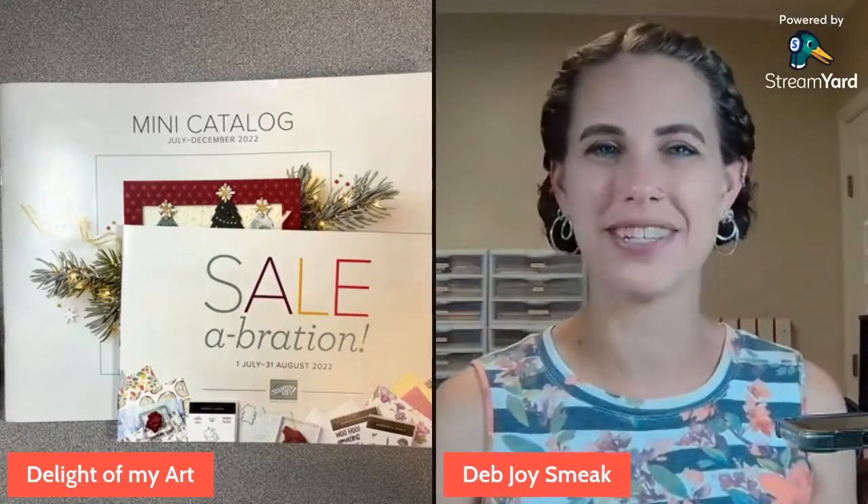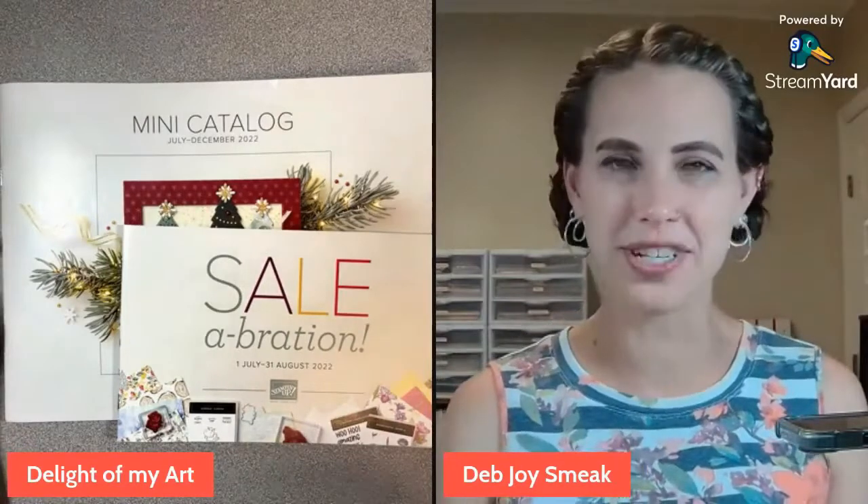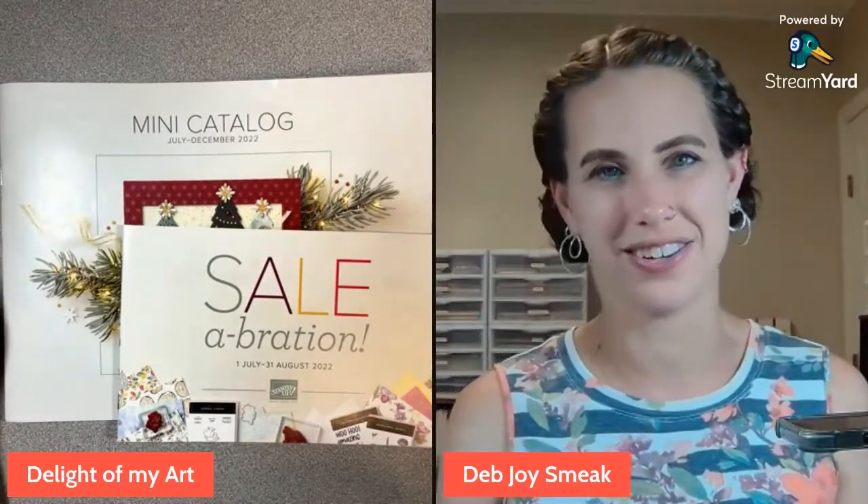Hey guys, this is Deb Joyce-Meek with Delight of My Art. Today's an exciting day. It's July 1st. June is over and we have a new catalog starting today.